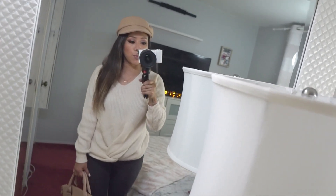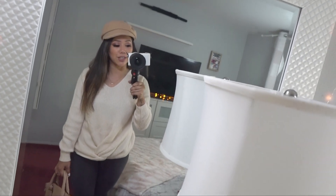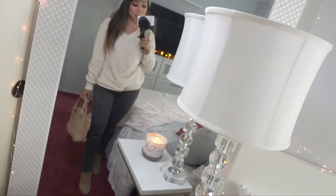I'm going to try to find links for everything and put them in the description box in case you're interested. So this is outfit number two.